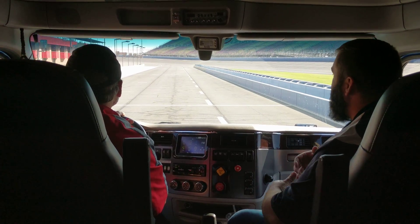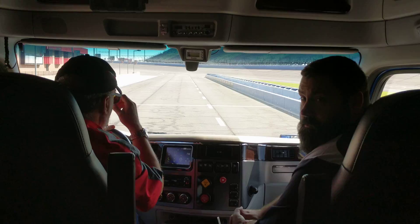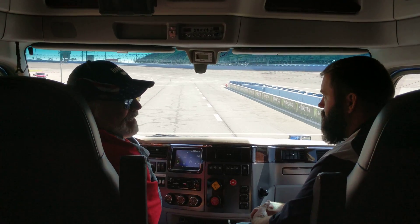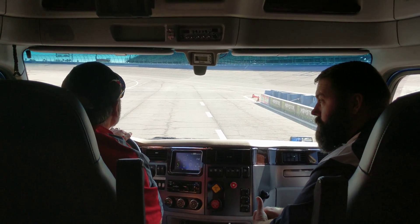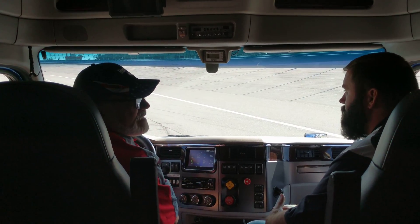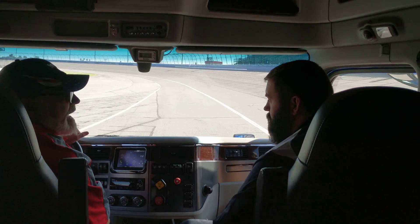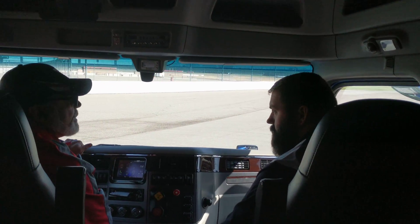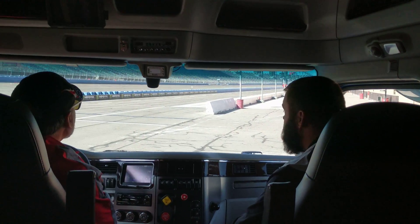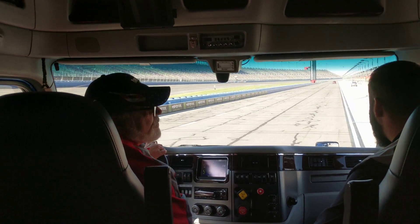With the disc brakes, your performance is more reliable than drum brakes. The FMVSS 121 requirement is that at 60 miles an hour with an FMVSS 121 trailer, you need to stop within 250 feet. With the air disc brake and an FMVSS 121 trailer, we get to about 200 to 210 feet. With drum brakes, the new reduced stopping distance is about 225 feet.